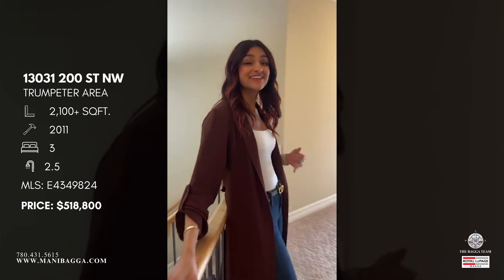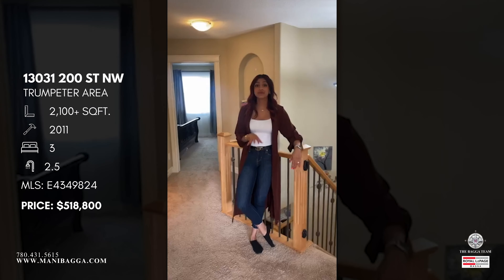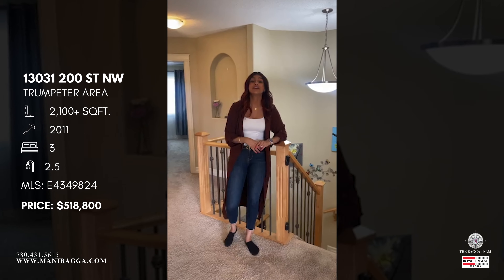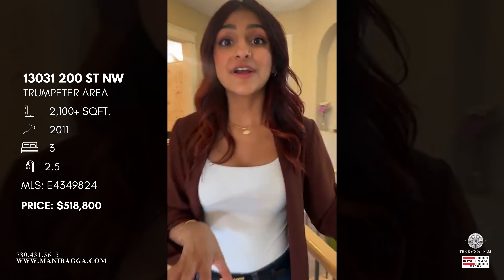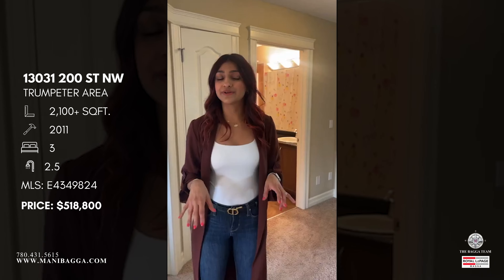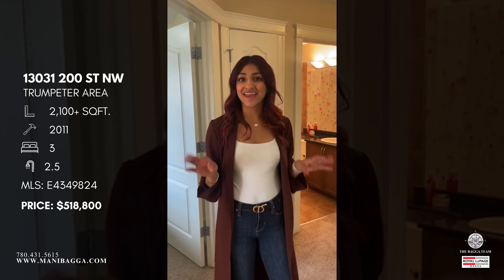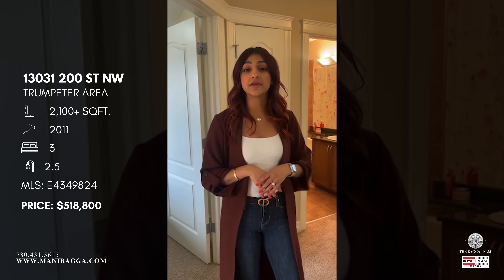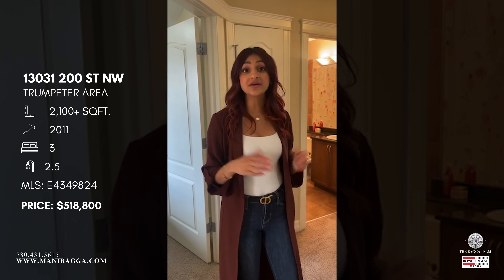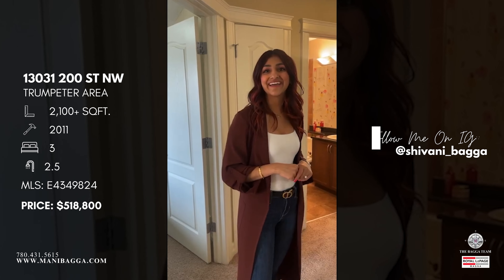So there we have it — we've toured the entire property! The address is 130-31200 Street, on the northwest side of Edmonton in Trumpeter. This property offers 2,104 square feet listed at $518,800 with three bedrooms and two and a half bathrooms. It is so cozy and quaint — I love this property. If you have any questions, feel free to comment below or send me a DM. Thanks so much for watching — see you next week!